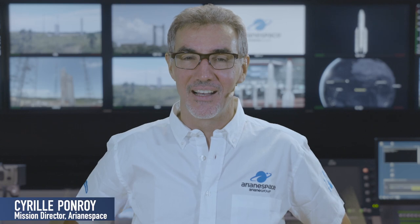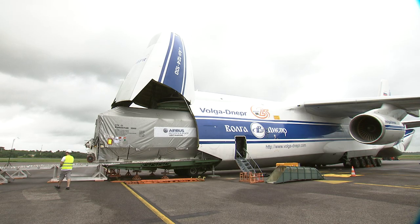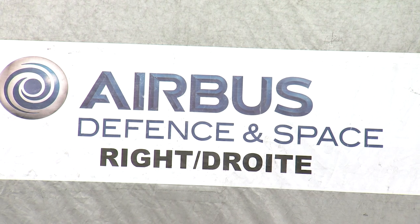Good evening, I am Silpon Roy, the Mission Director for flight VA248. The passenger in the upper position, T-16, landed at Felix Seibway Airport on the 14th of May.